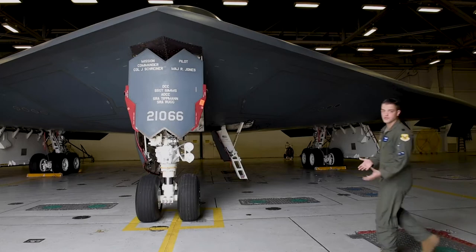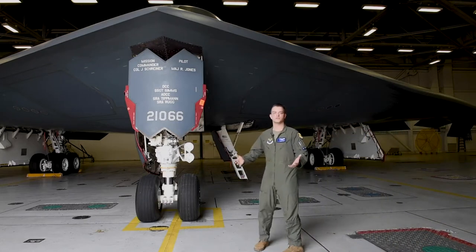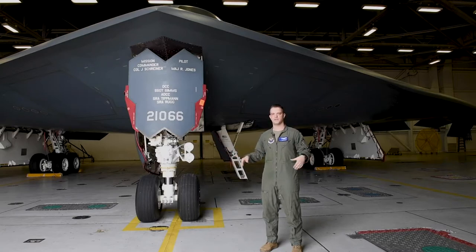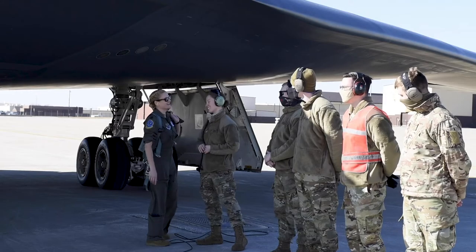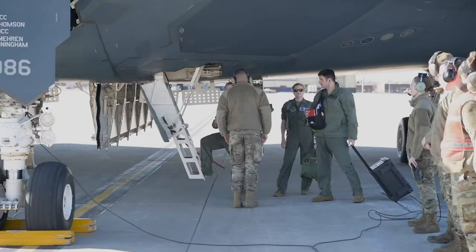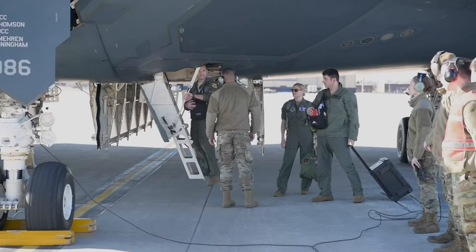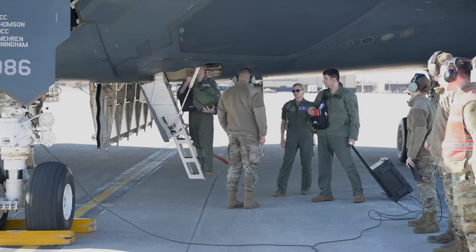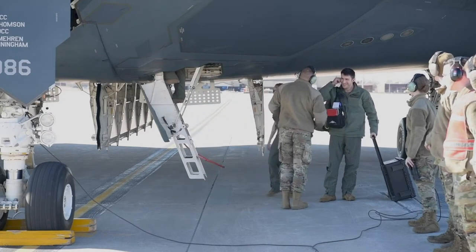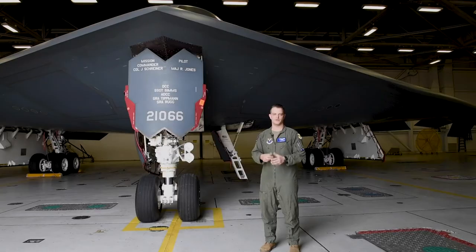When we show up in the morning for a normal training sortie, you'll meet your crew chief and maintenance team here at the aircraft. They will have pre-flighted the entire airplane and checked both weapons bays, which can carry up to 40,000 pounds of conventional or nuclear weapons. They'll make sure the aircraft is safe and ready for flight and configured appropriately. One of us does the walk-around while the other crew member gathers our gear — flight equipment, helmet, checklists, manuals, and all of our life support equipment — up into the aircraft.